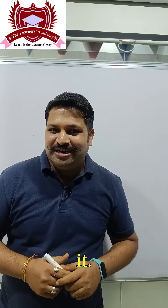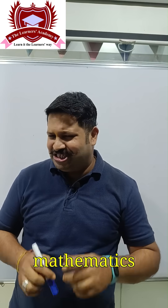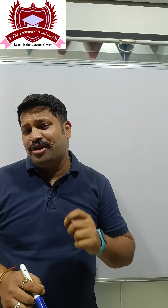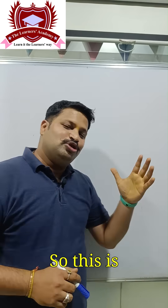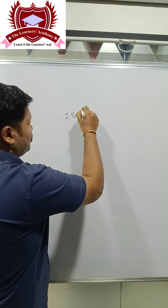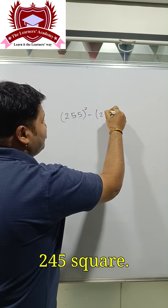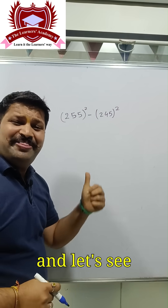Hello and welcome to your daily dose of mathematics. We are going to check out how this kid was able to solve this complicated sum in such an easy manner. So this is what he was doing — he had 255 squared minus 245 squared — and he just used his brain.